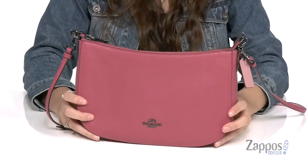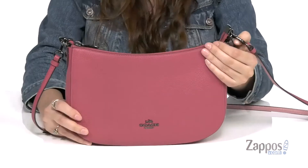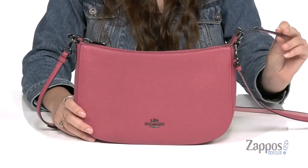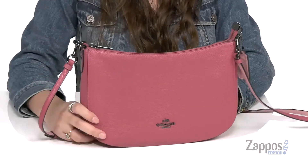It's your girl Abigail from Zappos.com and I'm here to show off this style from Coach. This is the perfect go-to bag to have in your closet. The pink color is really pretty and it's crafted with a pebbled leather exterior. It features that traditional Coach tag for a little extra pizzazz.